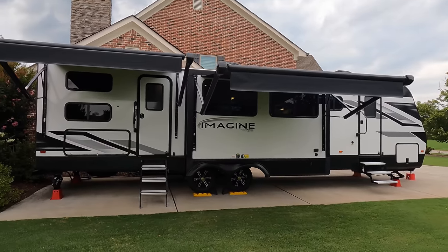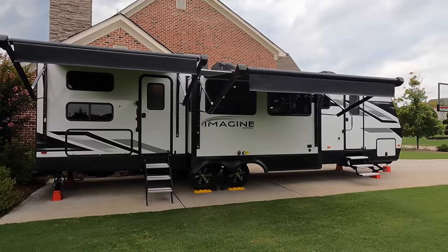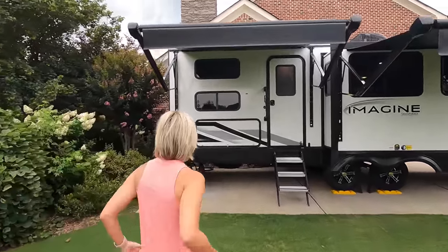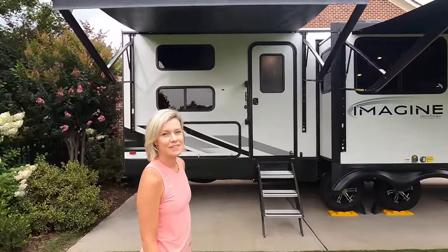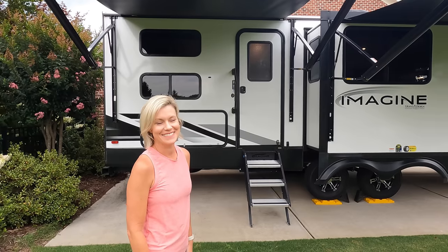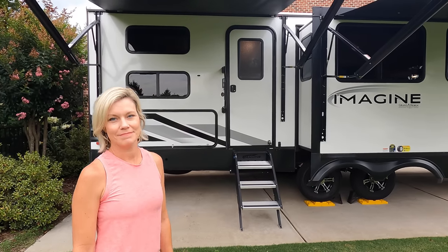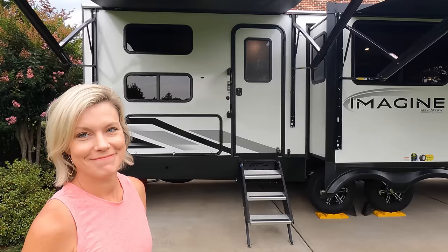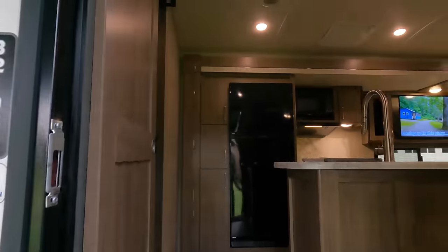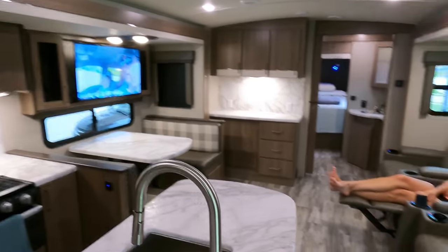We're so excited to show you this thing, and we're going to switch it up a little bit on this video. Normally we do the exteriors first, but I know you guys want to see the inside. Brooke's going to take us in, and I think the theme of this video is going to be 'checks some boxes.' This floor plan checks more boxes than any floor plan we've seen. There's no such thing as a perfect RV, but for us this thing checks so many boxes. Let's go inside — the 3210BH — and you'll immediately see why this is a very special floor plan.